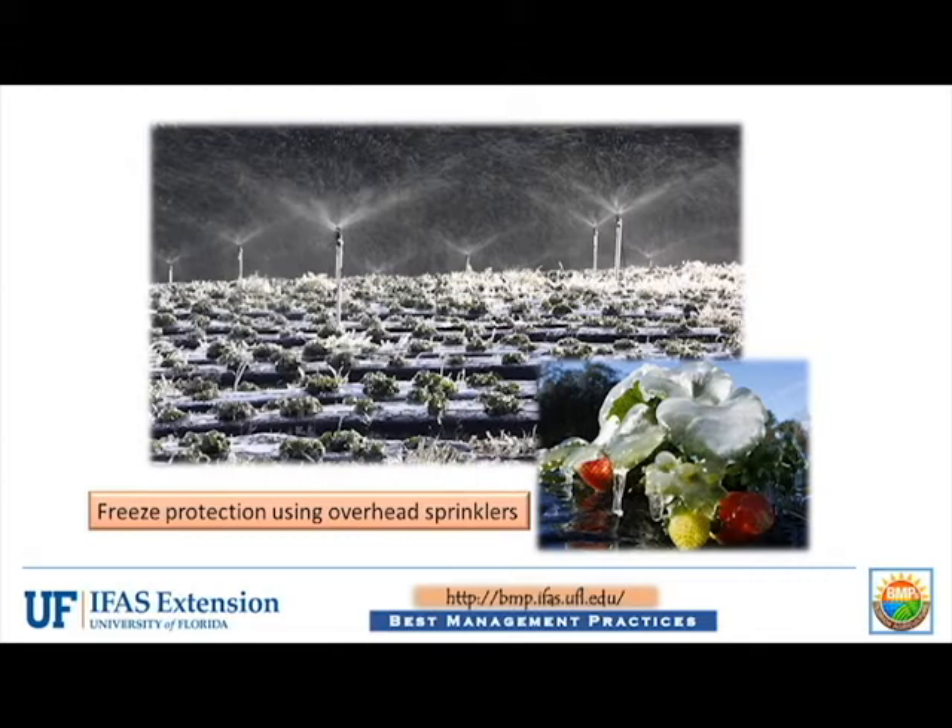However, sprinkler irrigation is only effective as long as the irrigation water continues to freeze on the plants, and can cause more damage if the irrigation stops or wind blows the water away from the plants.